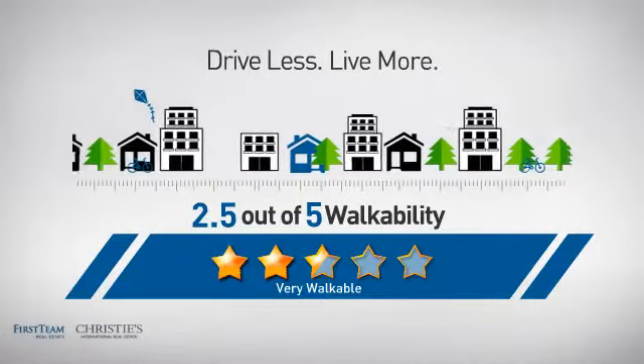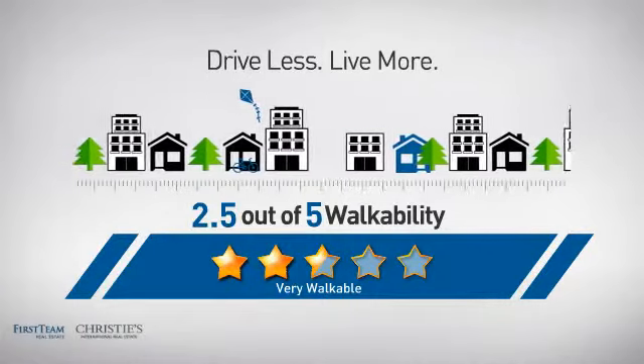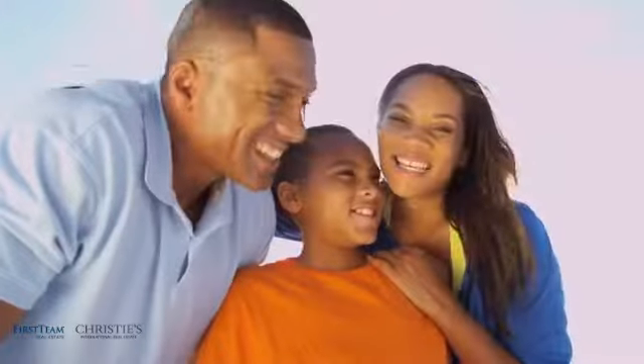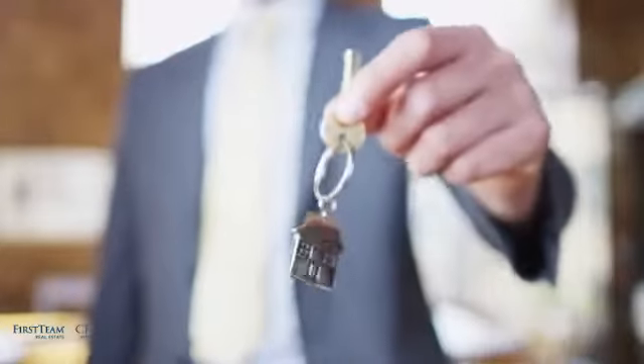For a healthier lifestyle, shorter commutes, and the ability to run errands on foot — all these great features add up to a property that might be not just your next house, but your next home.